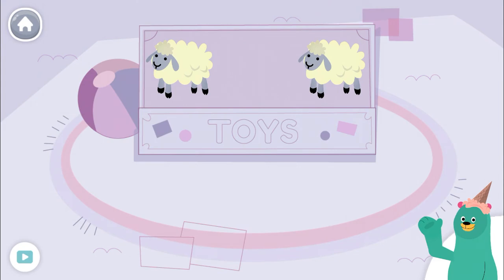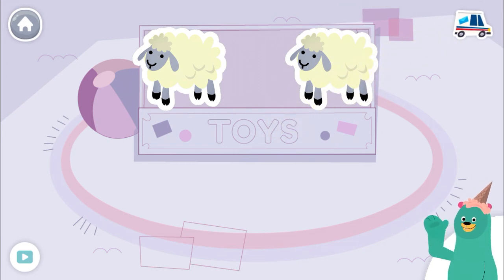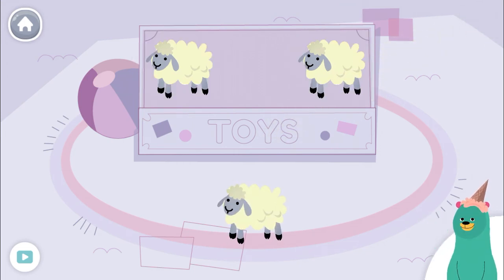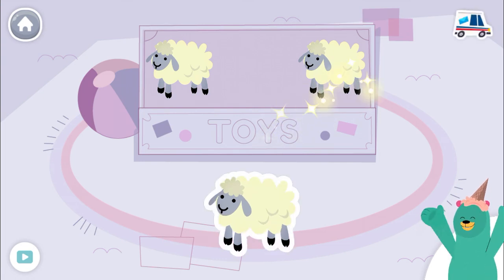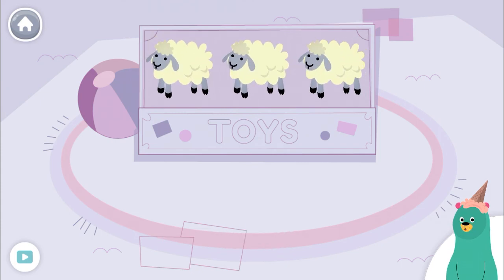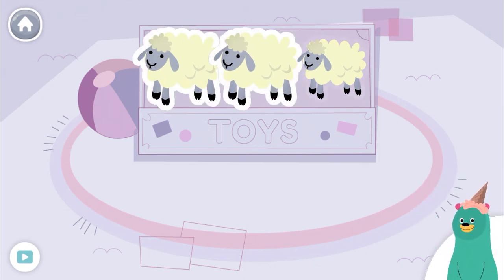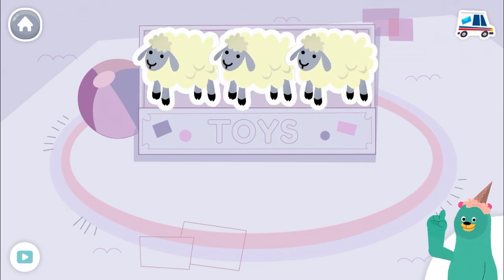Tap and count the sheep in the toy box. One, two. There are two sheep in the toy box. Tap the sheep outside of the toy box. One. You tapped one sheep. Now it's going into the toy box. Tap and count the sheep in the toy box now. One, two, three. There are three sheep in the toy box now. That is more than before.